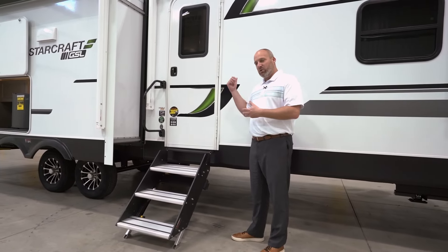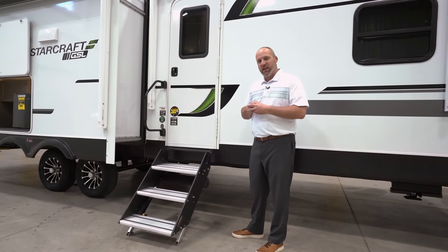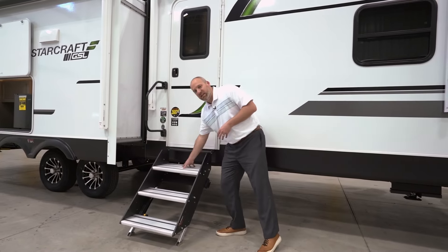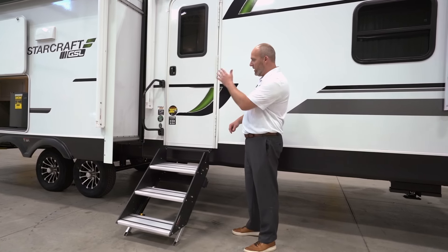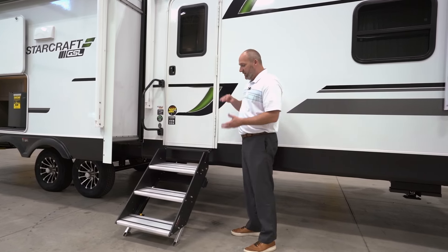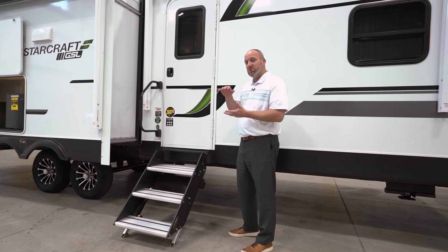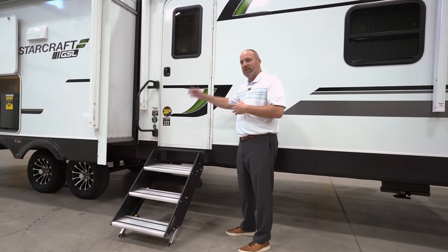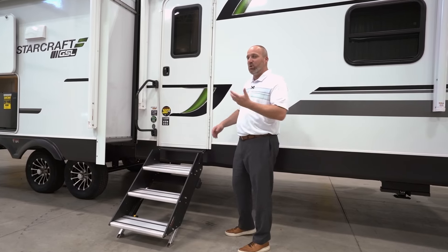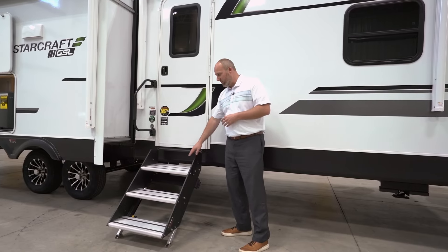Whether you're walking in with groceries or walking out in the morning to have your cup of coffee at your campsite, having this deep step is just a nice safety feature. It's very easy to stow up inside the coach. Another advantage is that it does stow inside the coach when you're towing it, so you're not going to get that road debris constantly hitting your entry step like you do on the older style steps. It's going to stay nicer for longer.